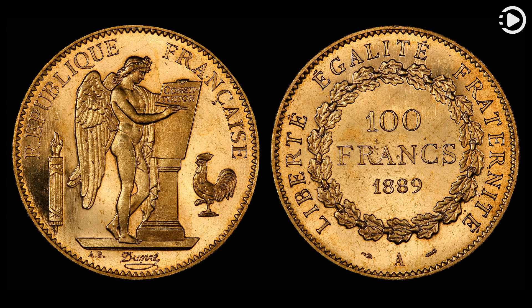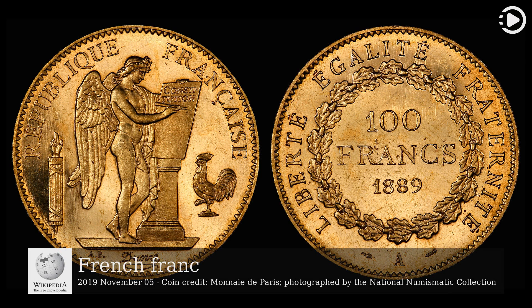Hello. Wikipedia's picture of the day, November 5, 2019. Today's video is about the French franc.